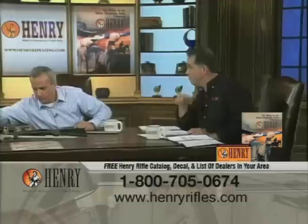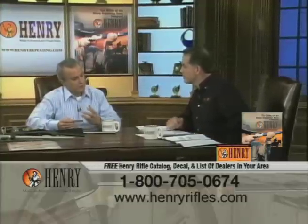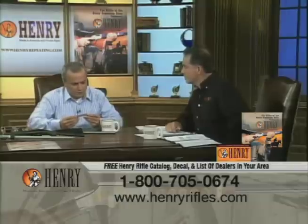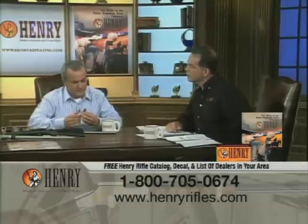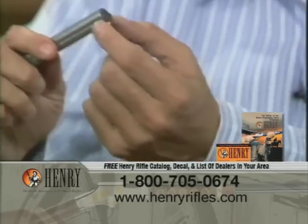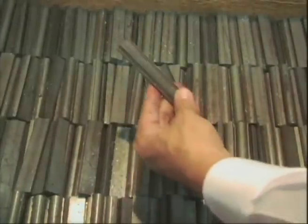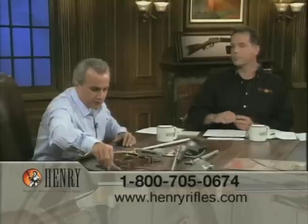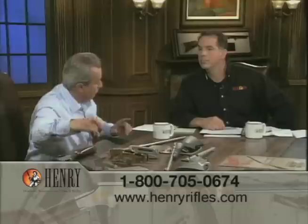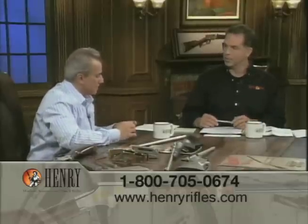Another key component we manufacture ourselves is the bolt — it's kind of like the engine in the middle of the gun. This is what's called extruded steel. It comes out of Pittsburgh in special 12-foot bars that we cut to a certain length and then machine in-house. The machines that make our bolts run seven days a week, 24 hours a day.